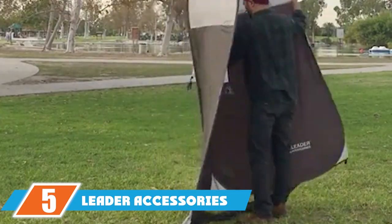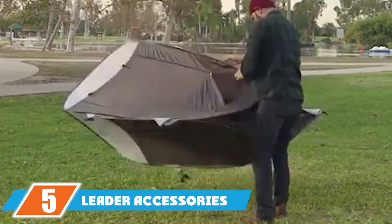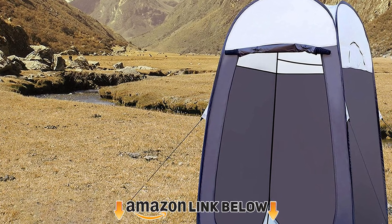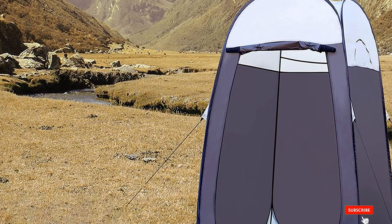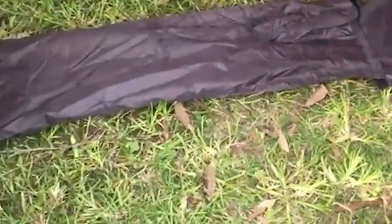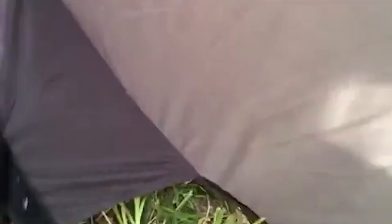The number five position is held by the Leader Accessories pop-up shower tent. The spacious camping shower tent enclosure measures 40x48x78 inches and allows you to set up a temporary shower space or changing room outdoors. Made of a high-quality steel frame, it is rust-resistant and sturdy. This shower tent floor has a partial base which can be clipped as required.